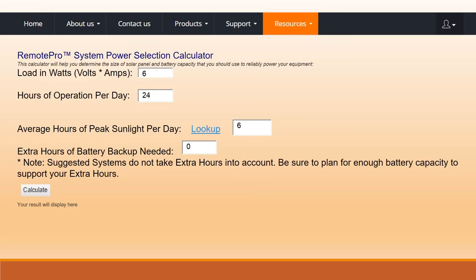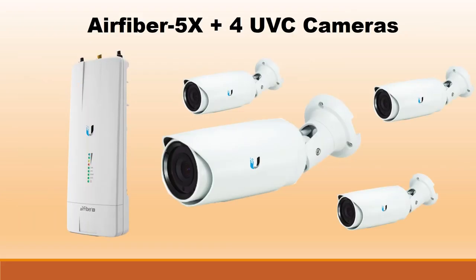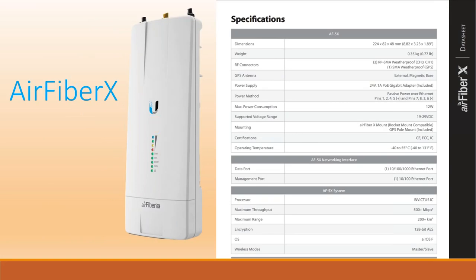Let's take a common application using Ubiquiti as an example — our systems support all different manufacturers. Many people use this application with one access point and maybe four cameras. We'll look at this and determine the total draw and how much solar and battery bank we need to keep everything powered 24/7. First we look at our data sheet for the AirFiber 5X. You can see that this requires 12 watts of power consumption continuously.